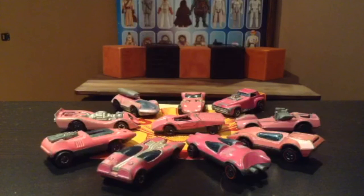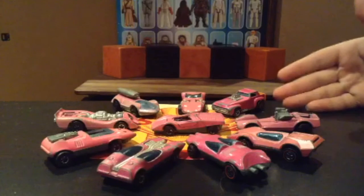10 different models were available in 6 different colors: red, yellow, fluorescent green, white blue, dark blue, and pink.